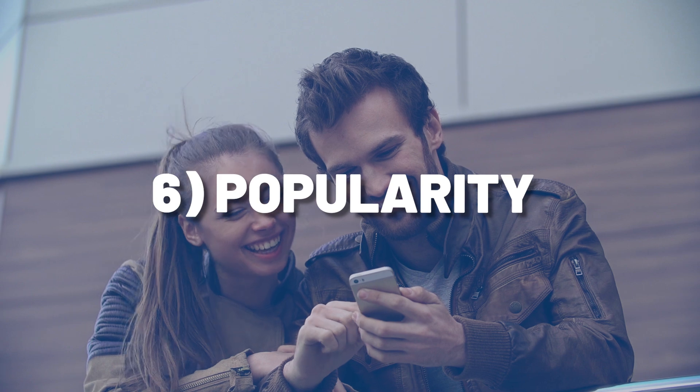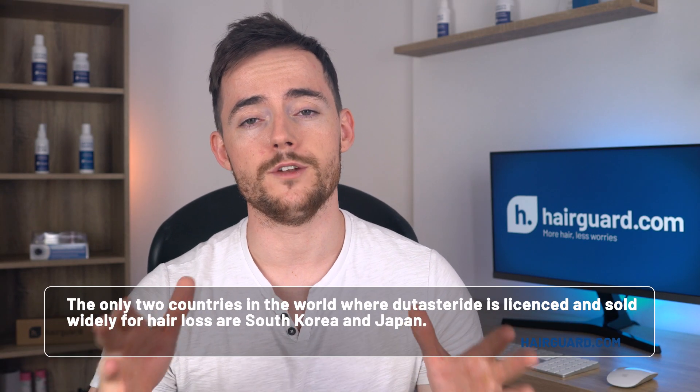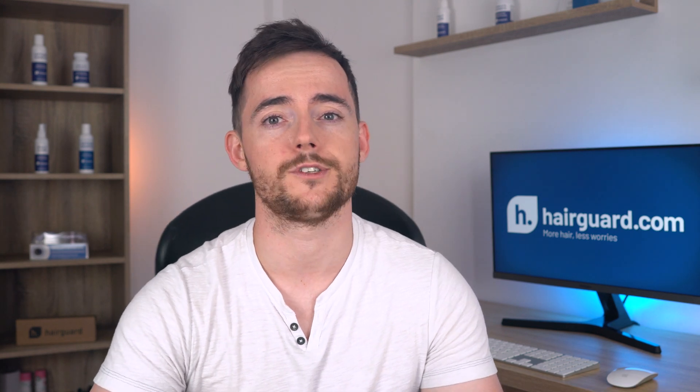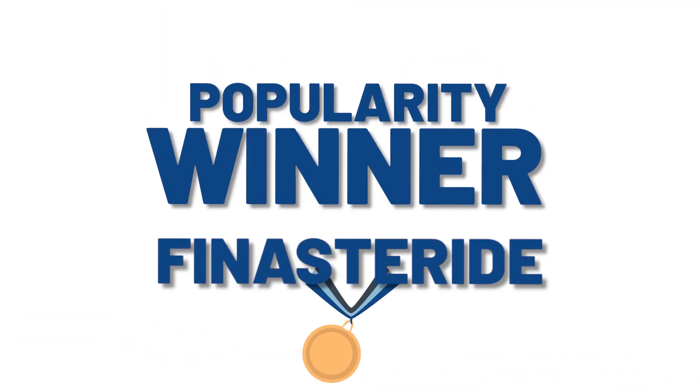The sixth thing we're going to look at is popularity. The only two countries where Dutasteride is licensed and sold widely for hair loss are South Korea and Japan. In Korea, it actually recently overtook Finasteride as the number one treatment. But everywhere else in the world, Finasteride is the only licensed prescription medication for hair loss. So the market share for hair loss isn't even close — the winner is Finasteride.